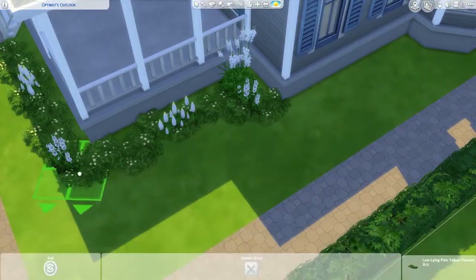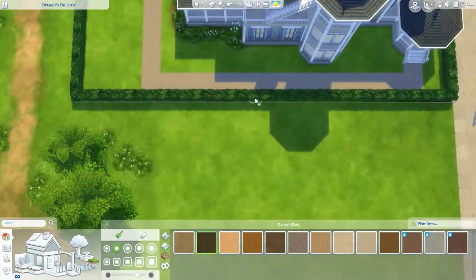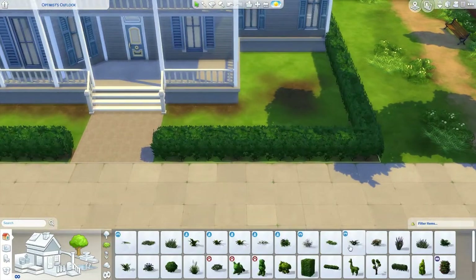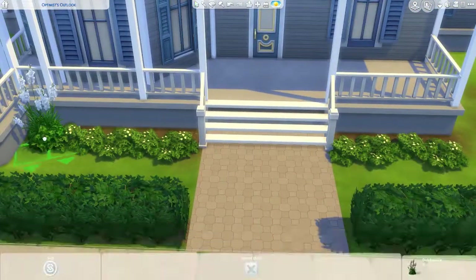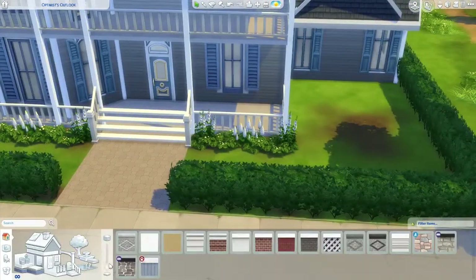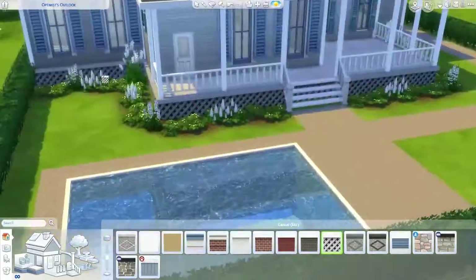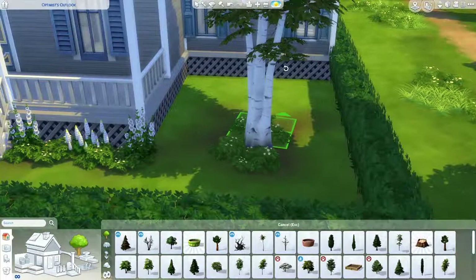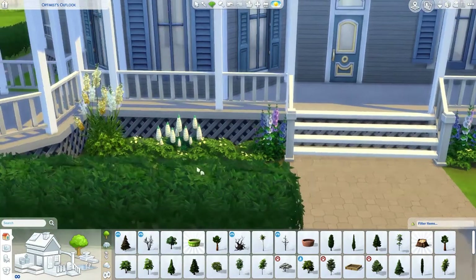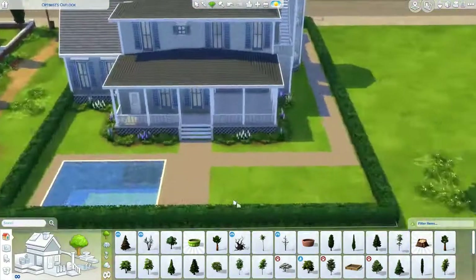So far the packs used are Cats and Dogs, Parenthood, Get Together, and Romantic Garden Stuff, on top of base game — so four packs total, possibly Get to Work as well. I haven't got the 'My First Pet Stuff' pack yet because the reviews haven't been great — I'll wait until it's on sale. The only appealing things are the small pets like hedgehogs. For landscaping I went with yellows, pinks, and purples which I thought looked beautiful against the blue shutters, gray walls, and white pillars.